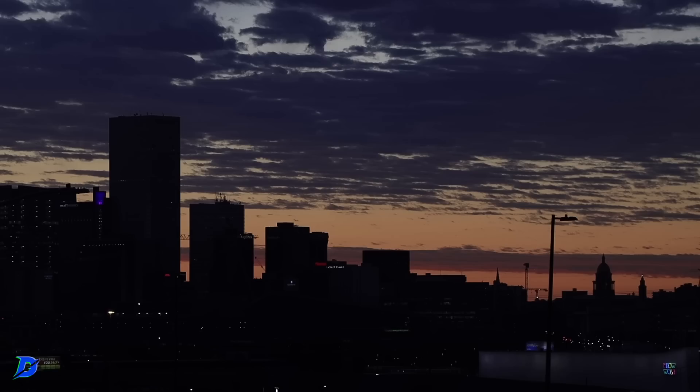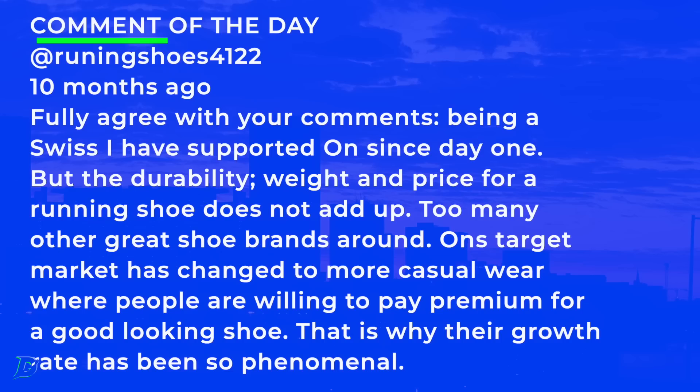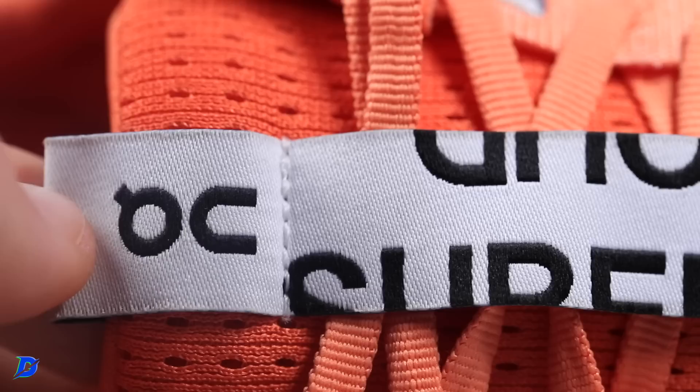Comment of the day from Running Shoes 122: 'Being Swiss, I've supported On since day one, but the durability, weight, and price for a running shoe don't add up. Too many other great brands around. On's target market has changed to more casual wear.' I think they're really starting to figure it out in the running shoe department versus just being a lifestyle or gym shoe.